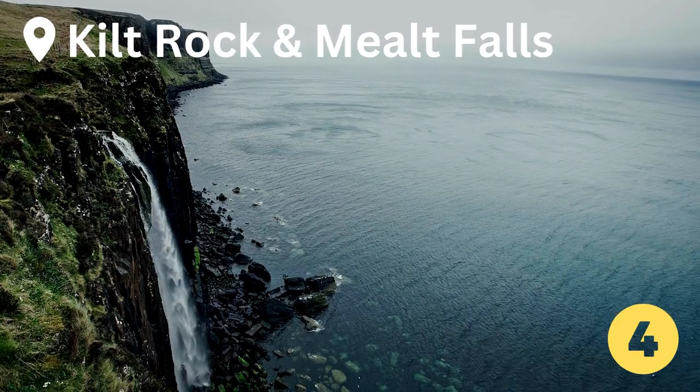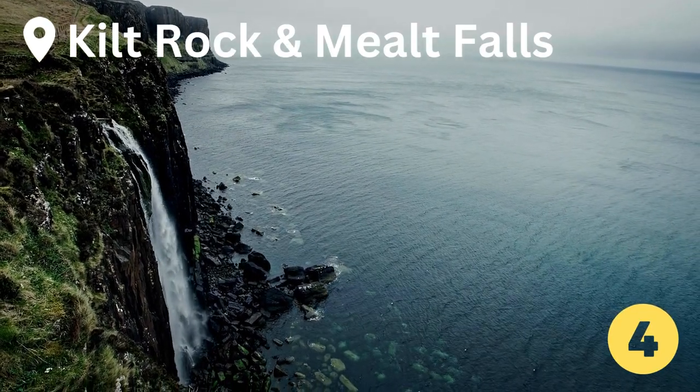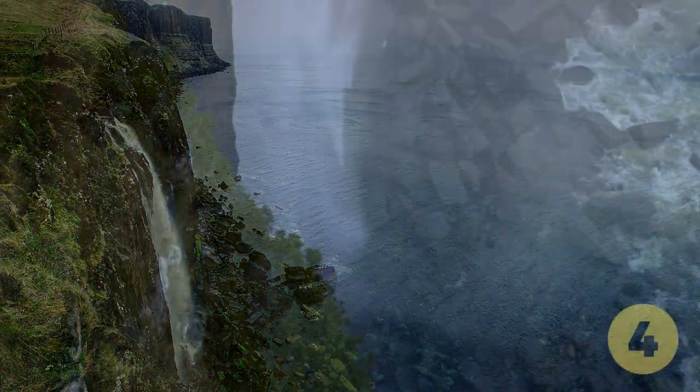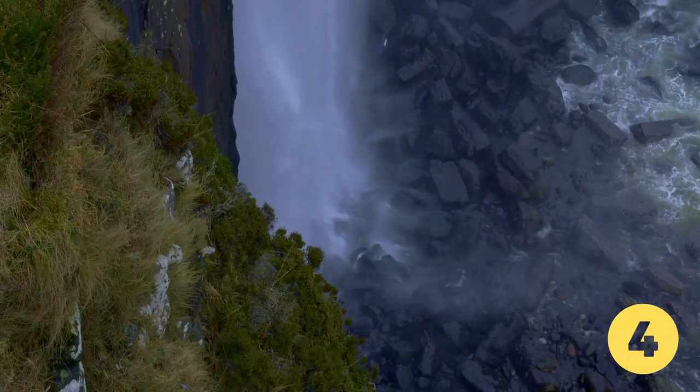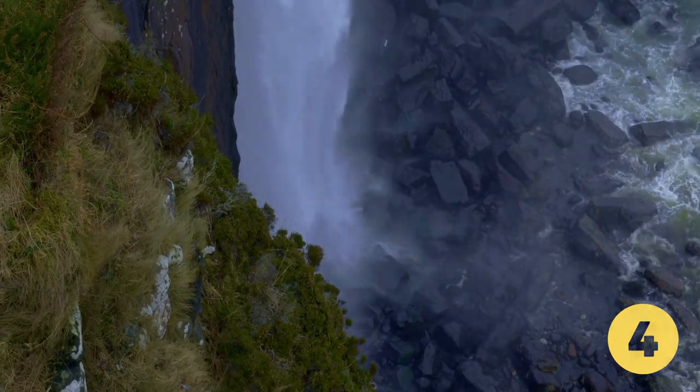At number 4, Kilt Rock stands at a magnificent 90 meters tall. Interestingly, it looks strikingly similar to a pleated kilt. Made up of basalt columns resting on a sandstone base, one might even say that the colors of the rock formation appear almost tartan.